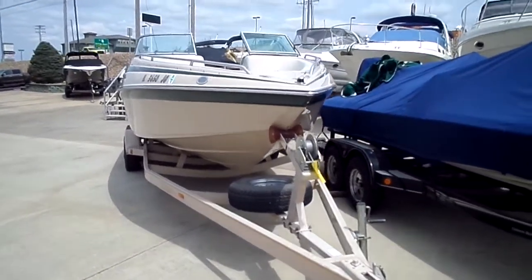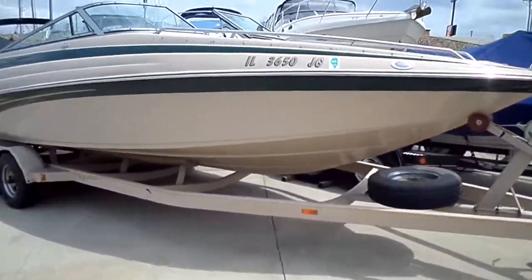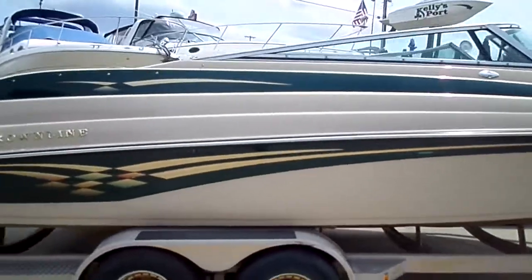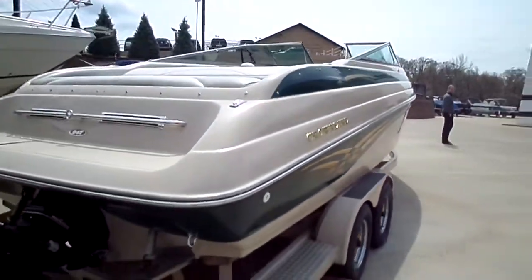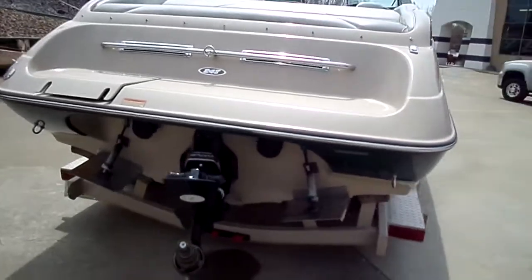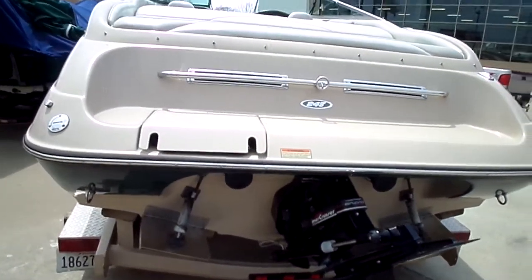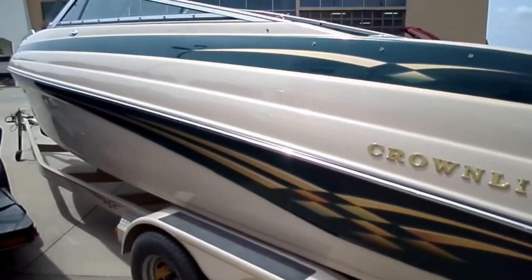Hi folks, Paul over at Kelley's Port taking you through a new brokerage listing we've got. This is a 1999 Crownline 248 — the bow rider style of the 240 series Crownline. Very, very clean boat. Best way to describe it, for the age, near perfect. Great luster in the gel. The boat came in like this.